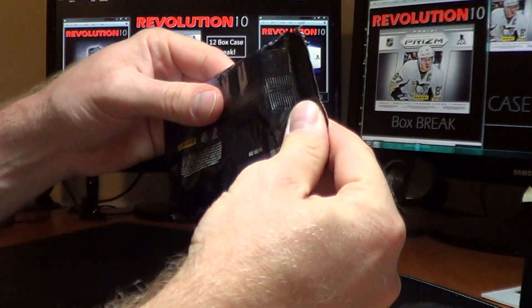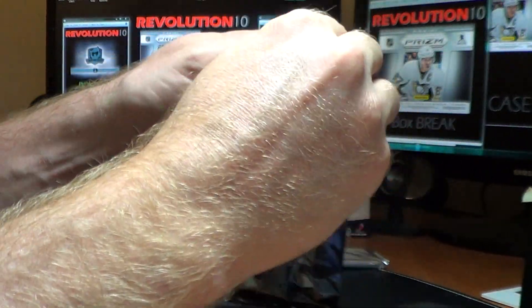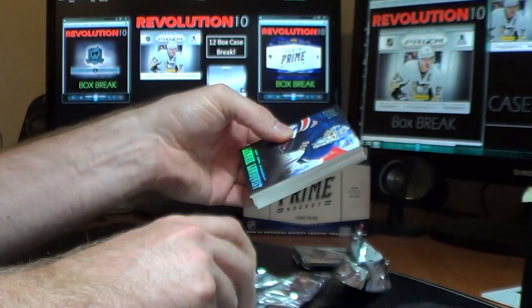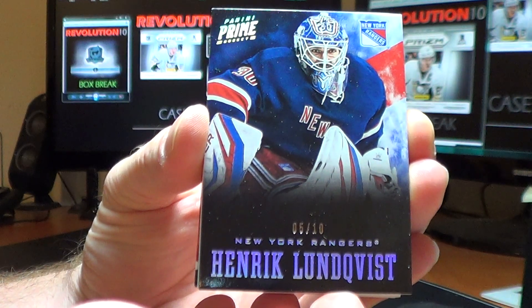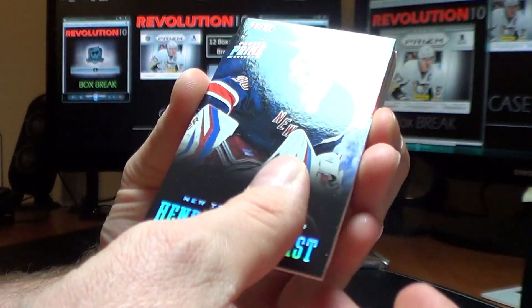All right, good sign. We have a short print base card for the New York Rangers — 5 of 10 — Henrik Lundqvist. Good start.